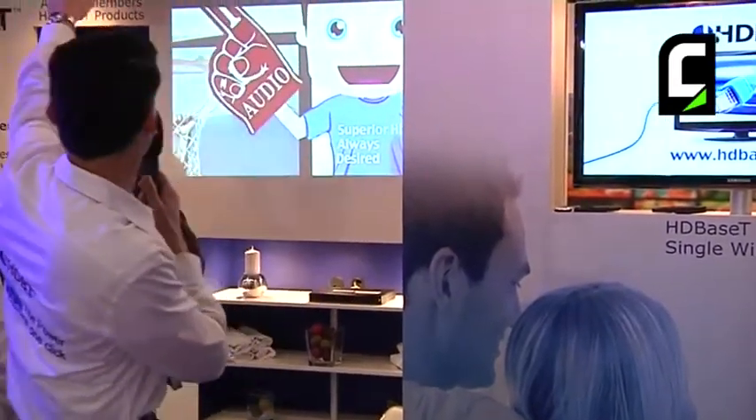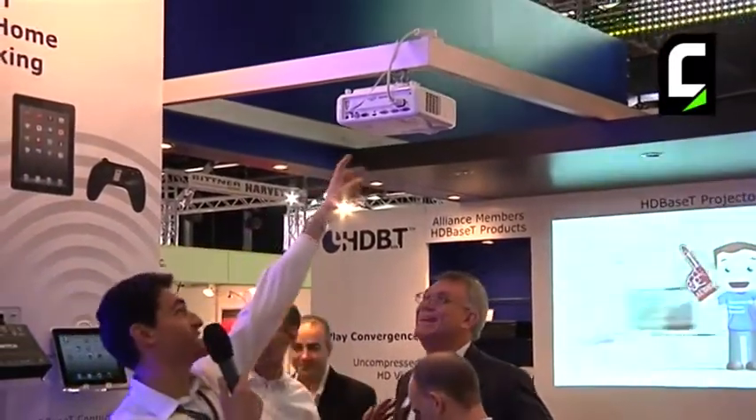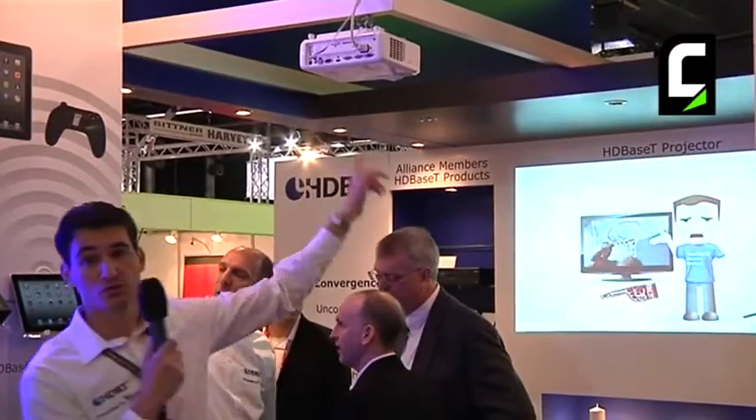The second one is the HDBaseT projector. This projector is equipped with a LAN cable — a single RJ45 carries all the signals from the streamer to the projector.